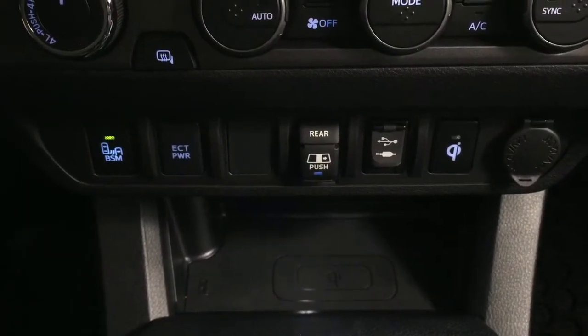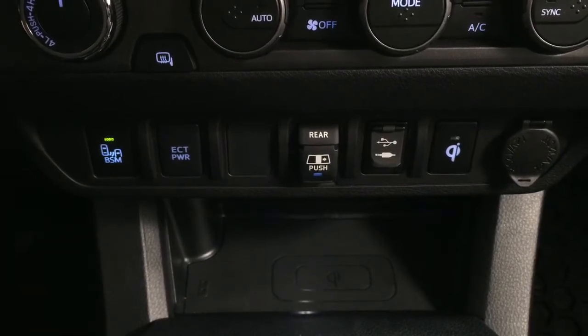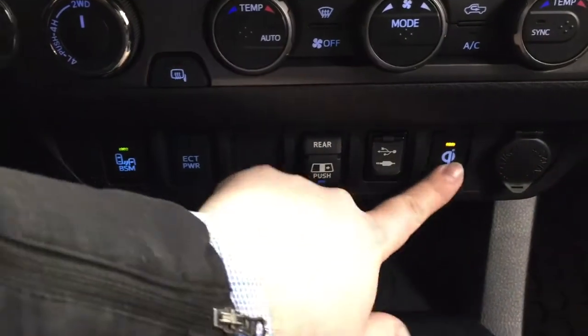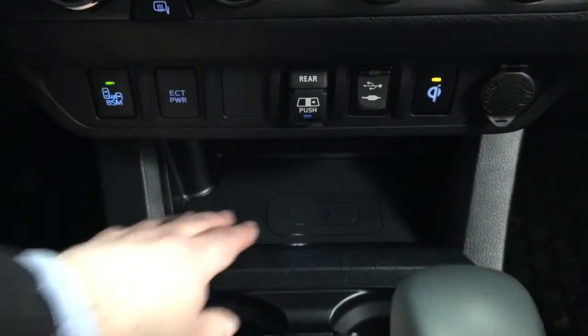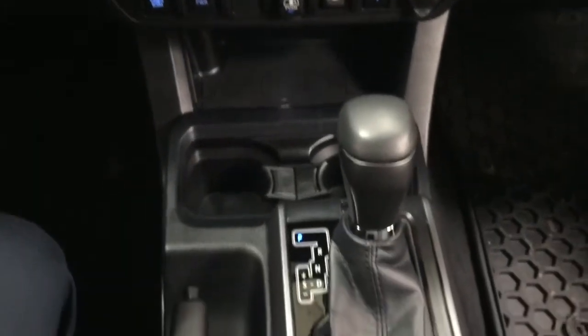Down below, you're going to see your blind spot monitoring on/off, as well as your ECT power, open and close for your power window, USB and auxiliary input, and your wireless charging on/off. With that wireless charging pad, all you have to do is place your phone on top and it will start charging for you while you're driving.